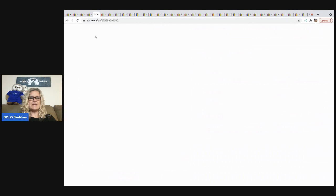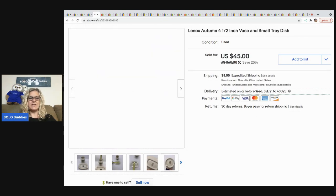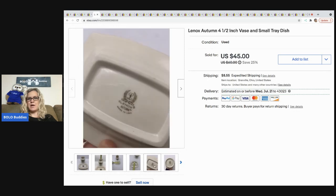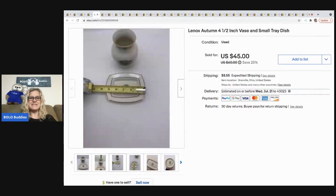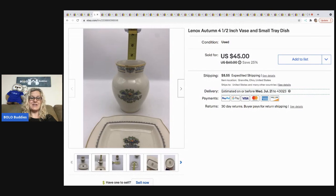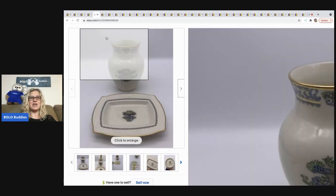The next item is this Lenox 'Autumn' pattern — a little vase and a small tray that match. I'm not big into breakables, but I was selling so many toys I wanted something different, so I picked it up at the thrift store. It actually sold really quickly for $35 — the buyer was all in for $48.71 and my cost of goods was five dollars.